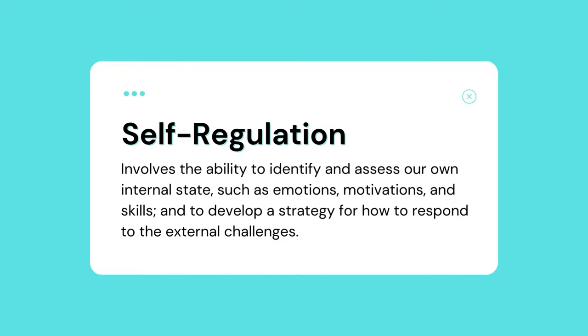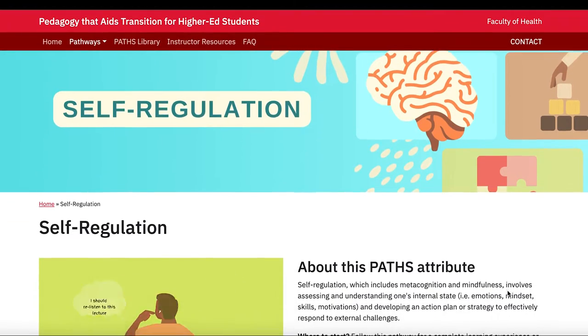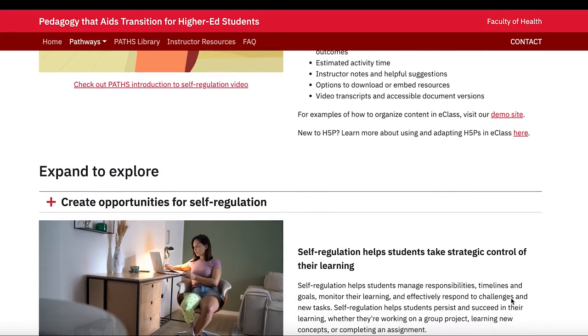Hello everyone, my name is Brian Nairn and I'm an Educational Developer with the Teaching Commons at York. Today I want to provide a quick overview of one of the Pedagogy to Aid Transition, or PAT, attributes. Self-regulation involves the ability to identify and assess our own internal state — such as emotions, motivations, and skills — and also to develop a strategy for how to effectively respond to external challenges. This notion of self-regulation is very important to the transition into post-secondary education, as it can help students identify their own academic strengths and weaknesses.